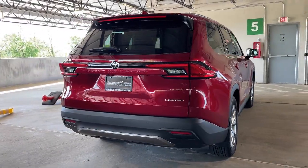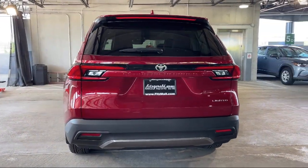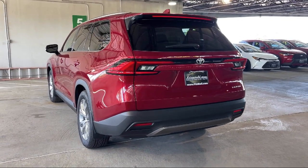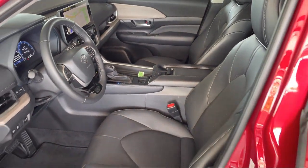Rear side curtain airbags, braking assist, exterior entry lights approach lamps, automatic emergency braking front pedestrian, moonroof sunroof anti-trapping, and has less than 10,000 miles on the odometer.